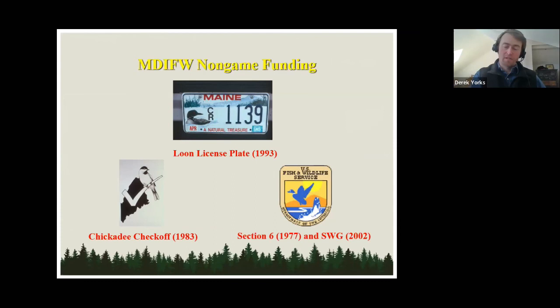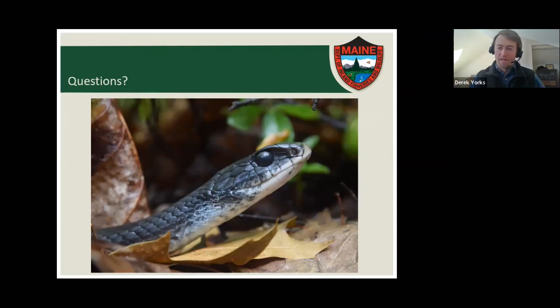I did want to mention quickly how the work with reptiles and snakes is funded in the state of Maine. We get a lot of money from the US Fish and Wildlife Service state wildlife grants program, which Congress appropriates, and each state gets money to support their work with wildlife, particularly non-game species like snakes. This work is also supported quite a bit by the loon license plate program, which has been around since 1993, and also the chickadee checkoff on your taxes, which is a way you can support work with non-game and endangered species in the state. Thanks for listening.